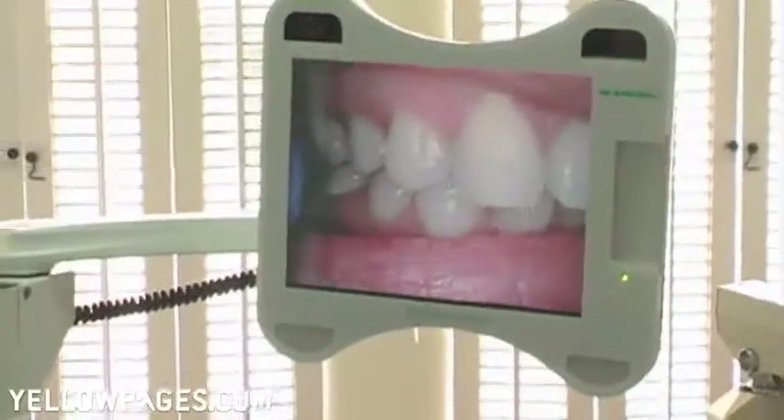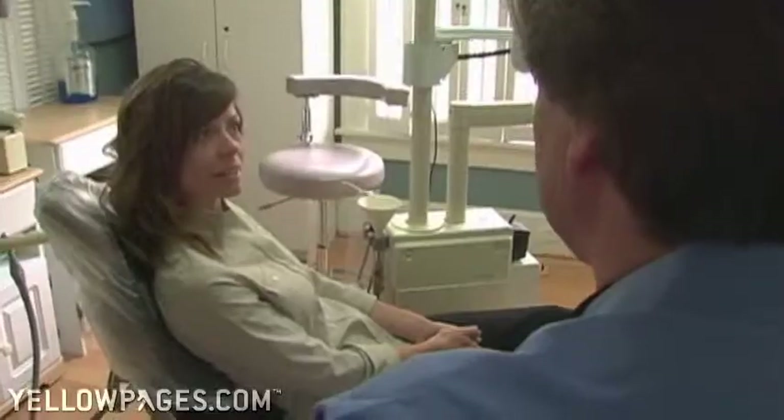and radiographs. We can show the patient exactly what we see, so that we can come to the best possible treatment for that individual patient.